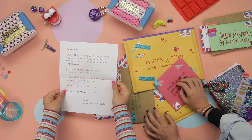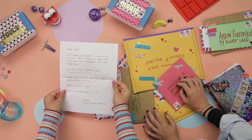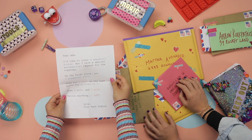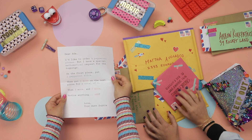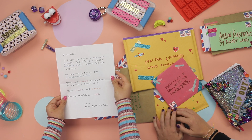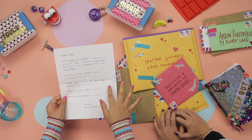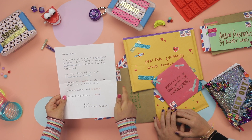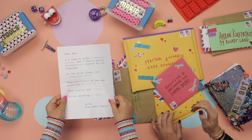Dear Ada, I'd like to order four pepperoni pizzas, but I have a special mathematical request for the toppings. On the first pizza put one pepperoni slice, then put two more on the next pizza for a total of three, then two more and two more. Notice anything odd? Love, your Aunt Sophie.